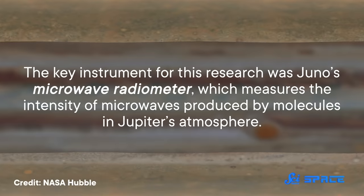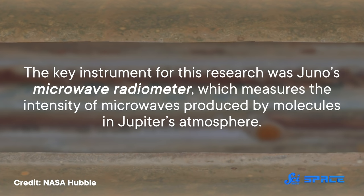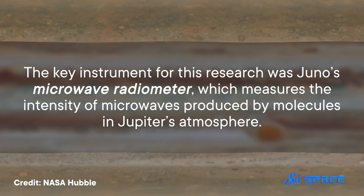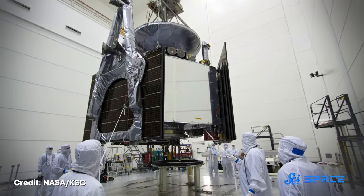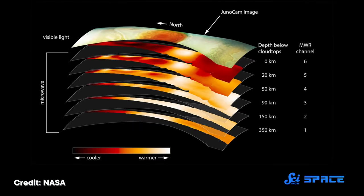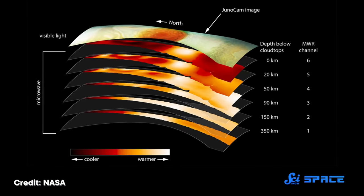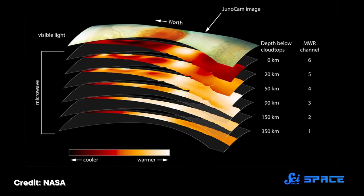In a paper published last week in the Journal of Geophysical Research: Planets, a team of Juno researchers probed Jupiter's atmosphere to a depth of more than 250 kilometers. The key instrument for this research was Juno's microwave radiometer, which measures the intensity of microwaves produced by molecules in Jupiter's atmosphere. The instrument is made of six channels, each sensitive to radio emissions at a different wavelength, and each wavelength corresponds to activity at a different atmospheric depth, ranging from the top of Jupiter's clouds to 250 kilometers down.